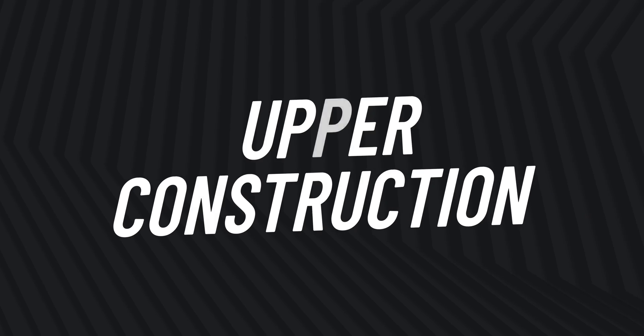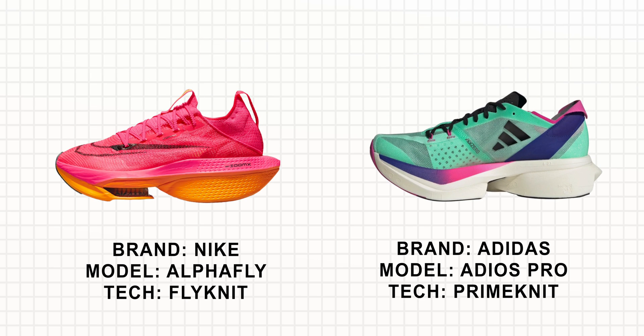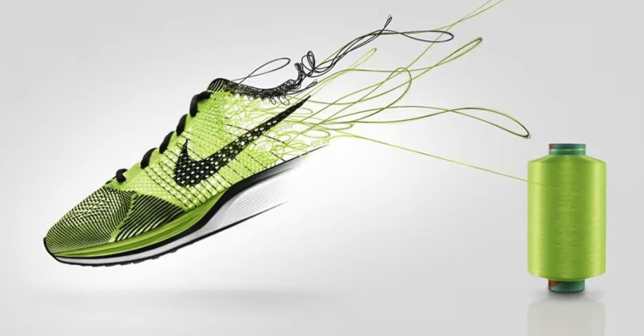Lastly, let's talk about the uppers in these shoes. Really there are only two big players: Nike with their Flyknit technology and Adidas with their Primeknit technology. Although the Saucony Endorphin Elite looks pretty unique, it just doesn't have the kind of distinct patented technology that these two do.